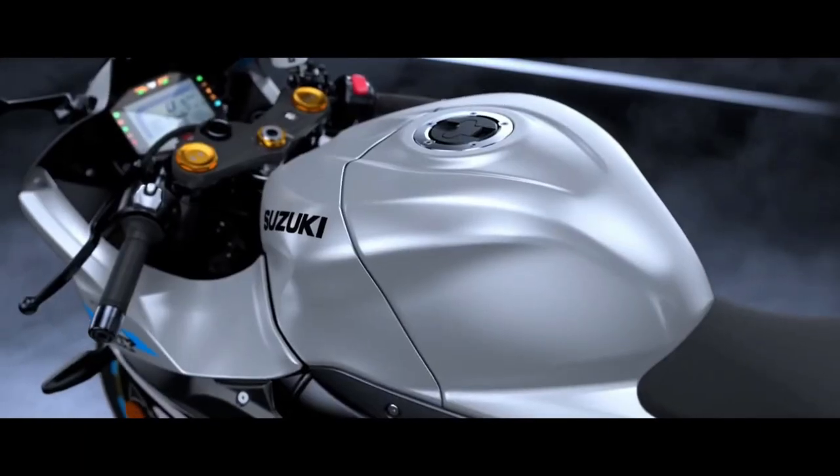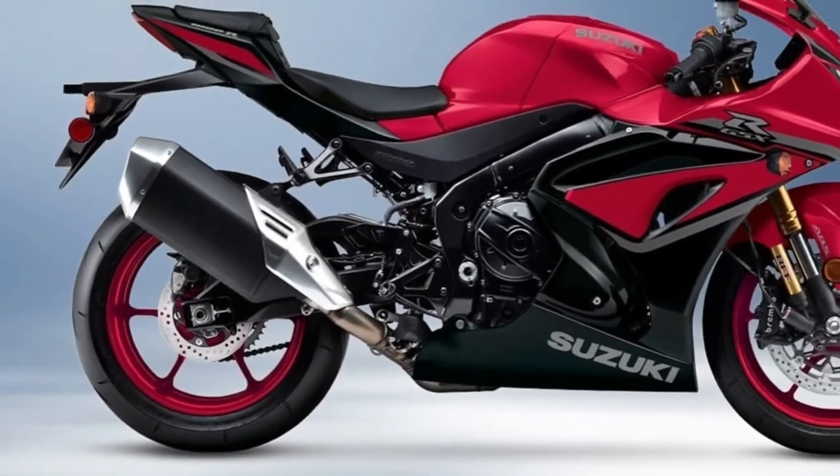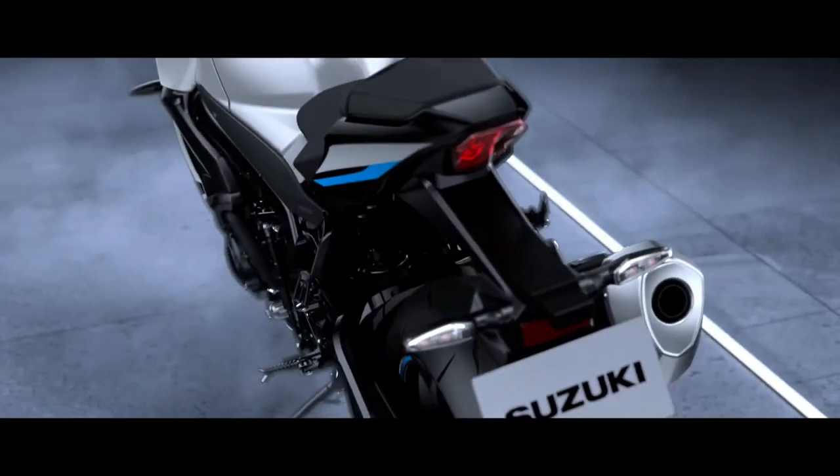Cradled in the new aluminum frame is an all-new engine that uses an exclusive variable valve timing and ride-by-wire throttle bodies for a wide spread of power while delivering smooth and precise throttle response.